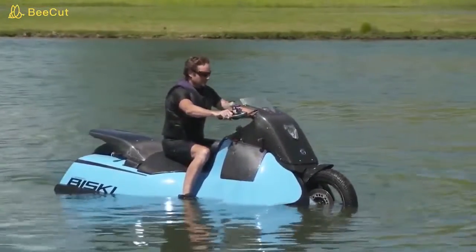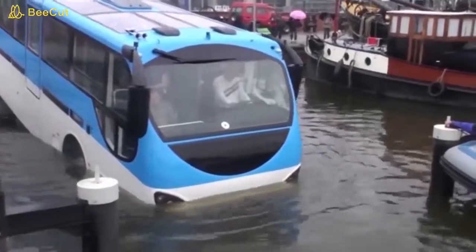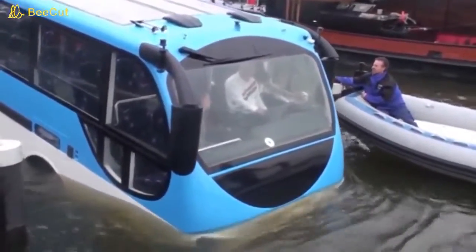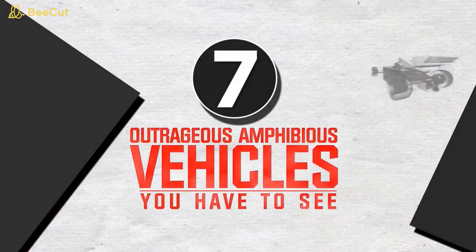A motorcycle that doubles as a jet ski, the world's first underwater car, and what if the tour bus you were on decided to take a detour straight into a canal? Get ready to be amazed at the seven awesome amphibious vehicles you just have to see.